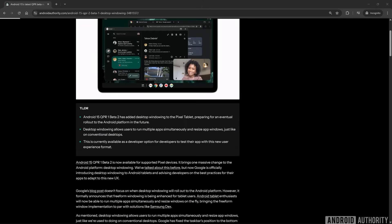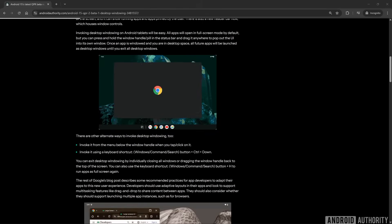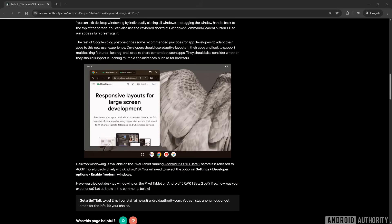If you have a Pixel tablet, nothing here is unfamiliar to you. That's because Google is basically bringing the tablet's desktop windowing feature to external displays, giving tablets and phones the same multitasking capabilities.